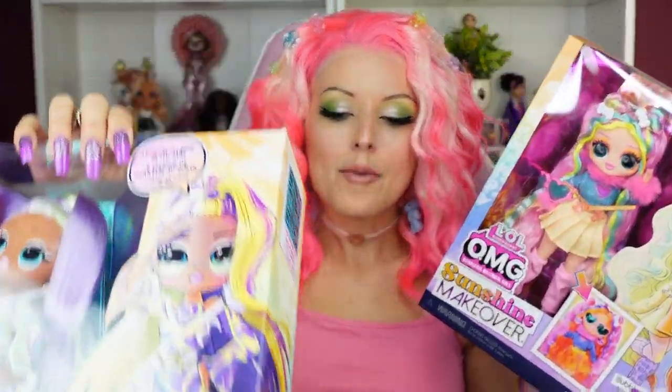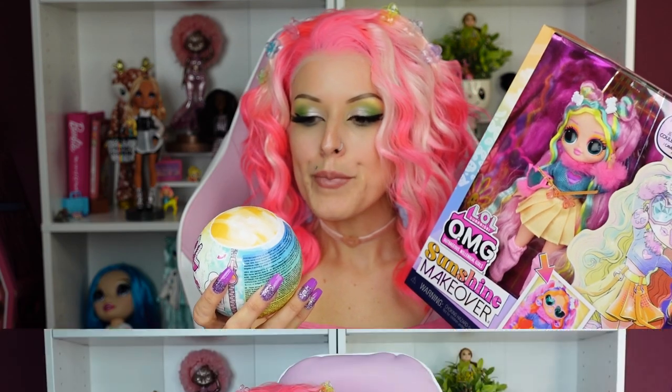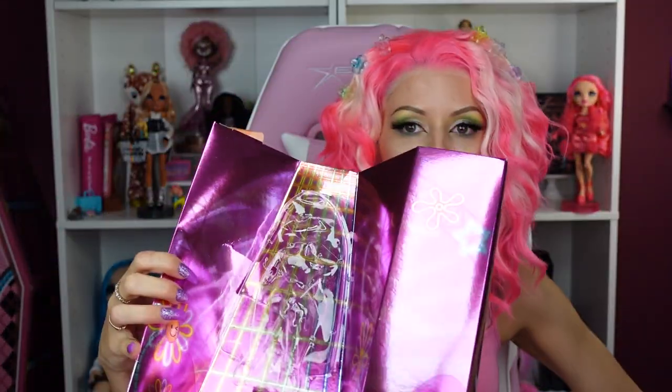So enough talking — I'm going to first open up Bubblegum DJ and then the makeover tots to see who we get. For those who haven't opened the Sunshine Makeover dolls, it's just one box and then a little piece of cardboard. They've definitely eliminated a lot from the overall OMG packaging. It doesn't bother me — I did save the packaging from a lot of older OMG dolls because they were so cute with the closets and pieces. But for cost-effective purposes, I get why they're doing it.